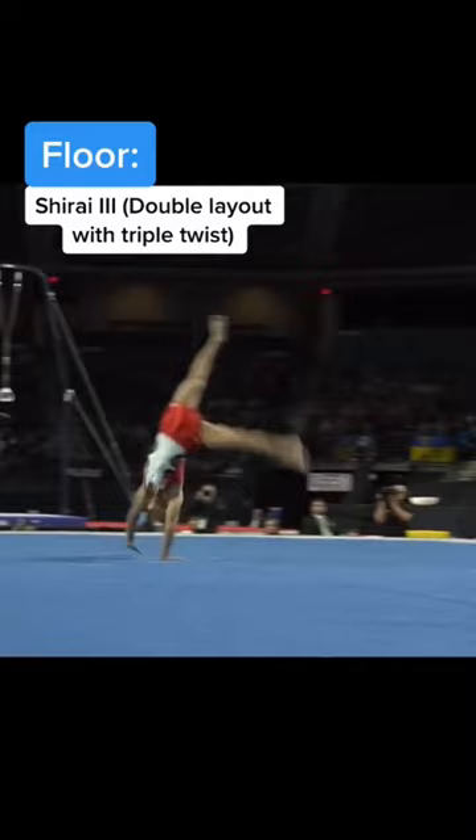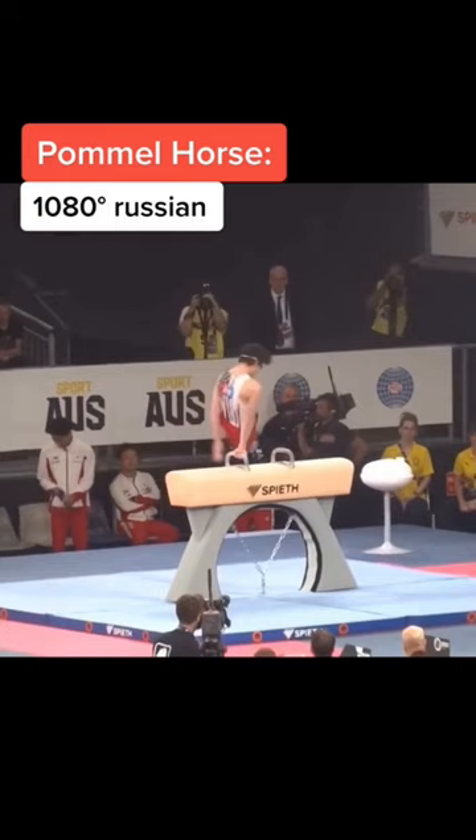Starting off on floor, we have the Shri-3, or double layout with 3 twists. This skill requires immense power and technique.